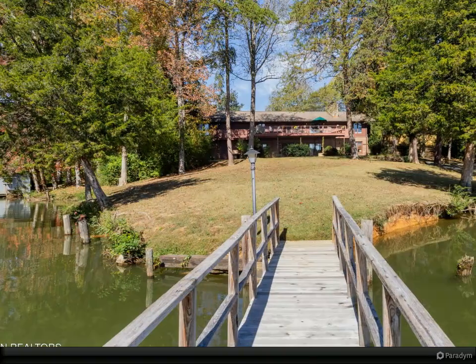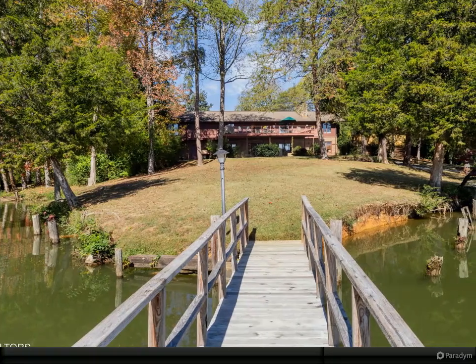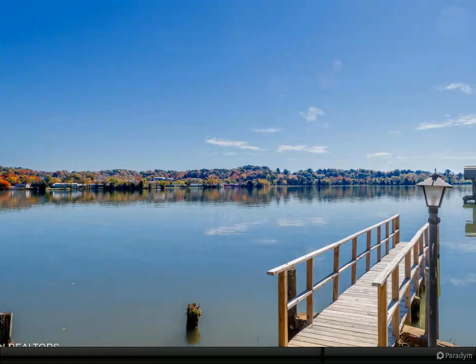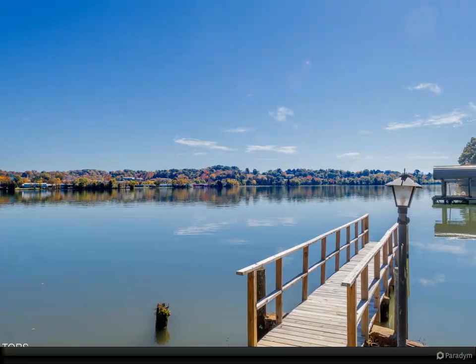Picturesque views open to beautiful green-scaped grounds, a large deck with expansive waterfront vistas and mature trees. The backyard opens to a fishing pier and boat dock with two lifts and a boathouse with railroad car and boat launch.